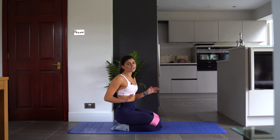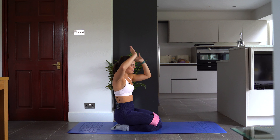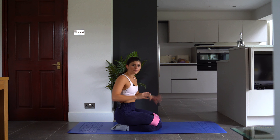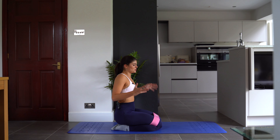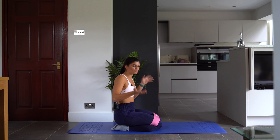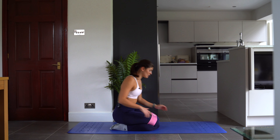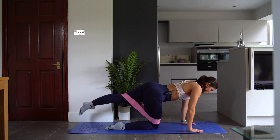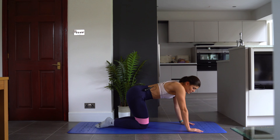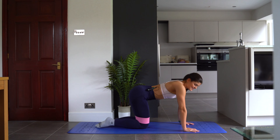It's really important that you do your isolation glute movements as well as your big compound lifts like squats and deadlifts. You need to do these to really sculpt and shape and work the muscles that you perhaps wouldn't in the big compounds. Today I'm going to show you a donkey kick — we're going to do some pulses and do 20 of those because they're a little movement but it's a real burner.